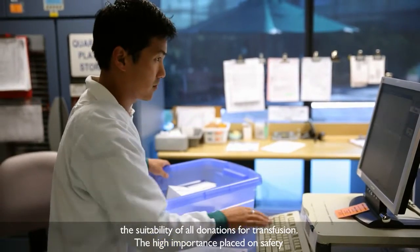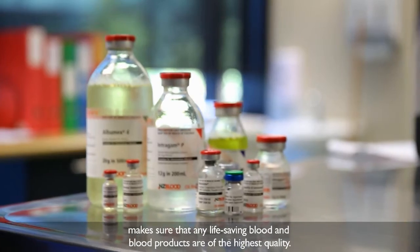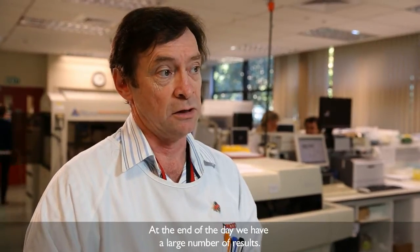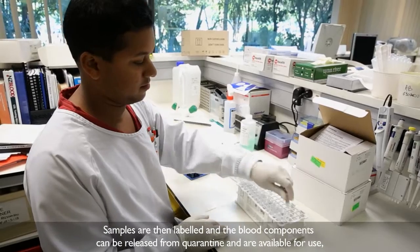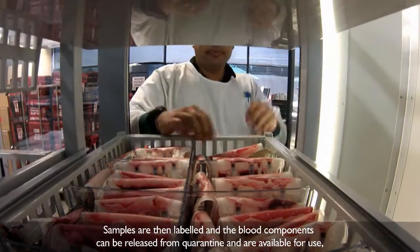The high importance placed on safety makes sure that any life-saving blood and blood products are of the highest quality. At the end of the day, we've got a large number of results. What we're hoping to find with each of those is that they are all negative. Samples are then labelled and the blood components can be released from quarantine and are available for use.